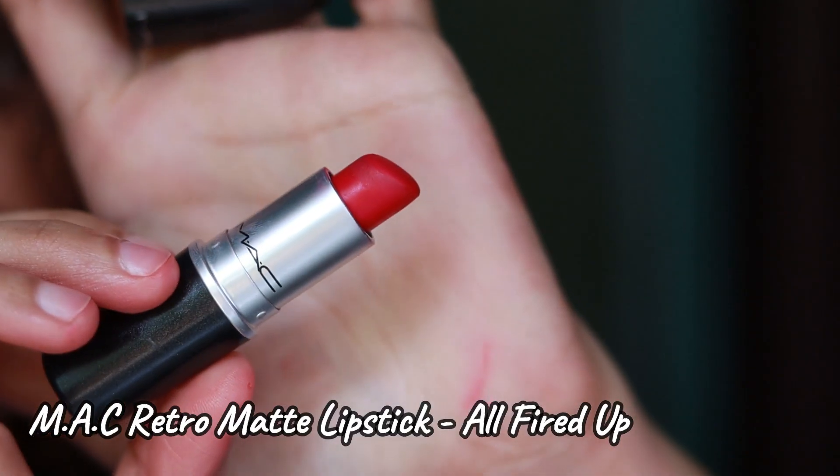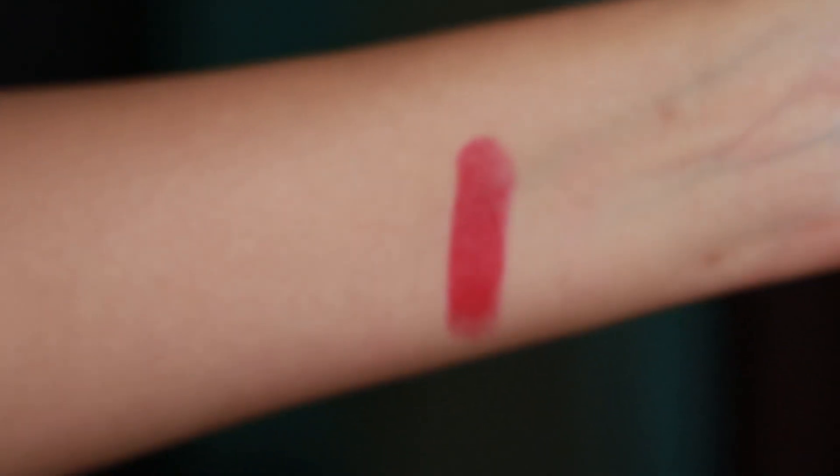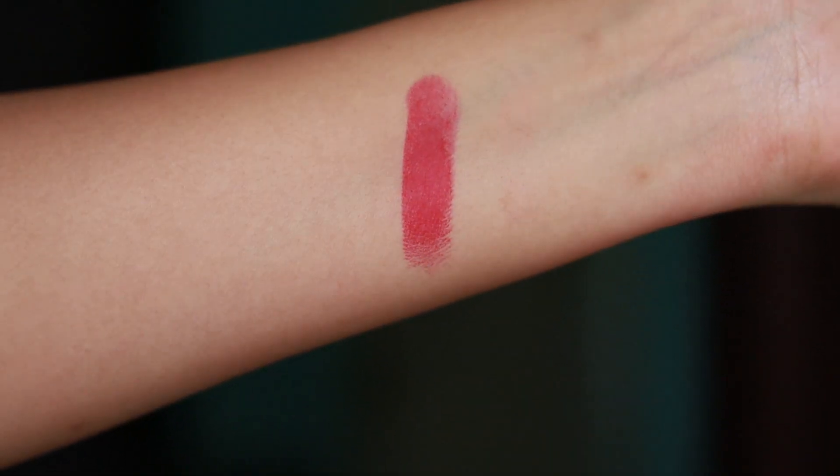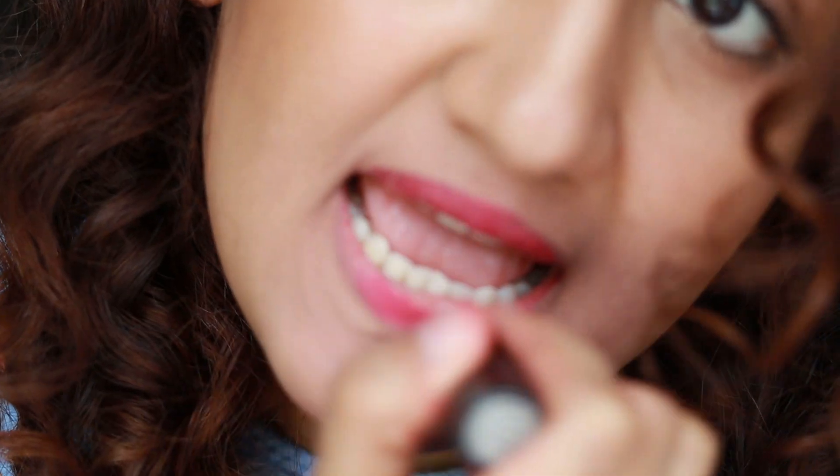The next lipstick is MAC in the shade All Fired Up — it's a reddish pink kind of color and it's very pretty. I'm not a pink lipstick person, but this shade I really like. I feel it suits me really well and I feel it will suit all Indian skin tones because it's such a pretty color. The dupe for this is from Lakme in the shade Ruby Rush.